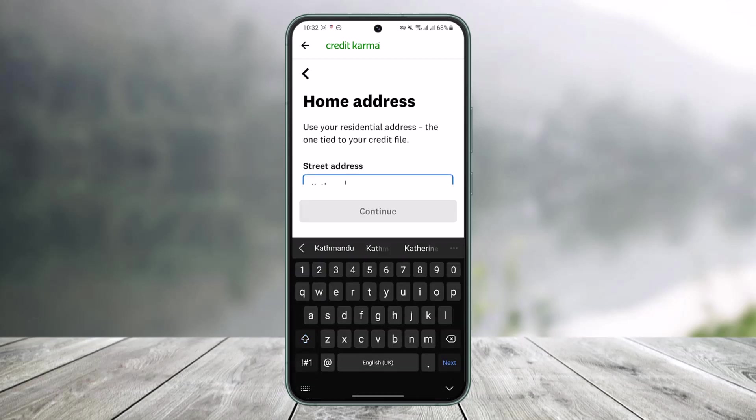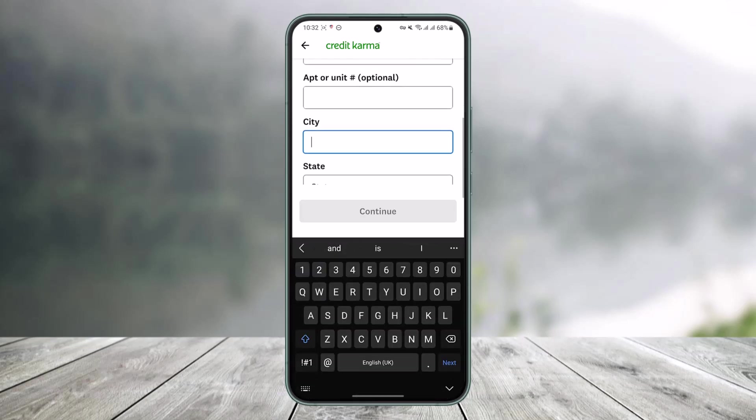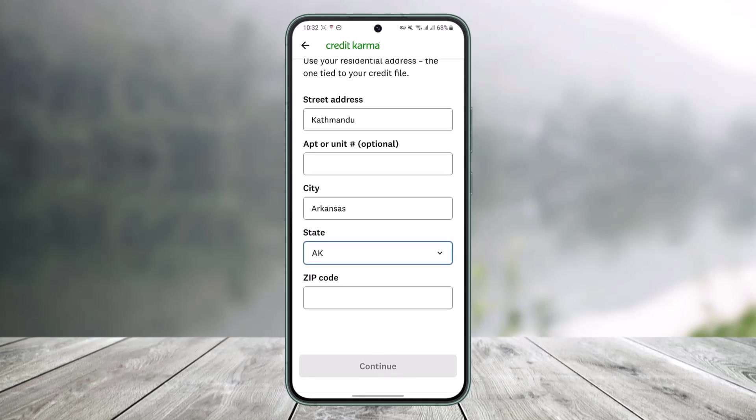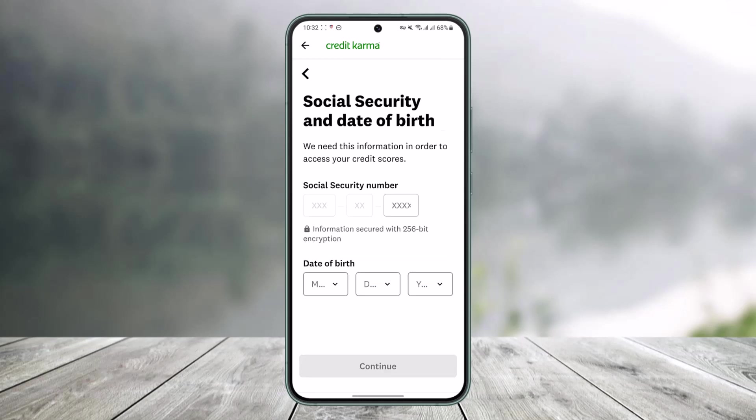Make sure to enter your street address, then enter your city, your state, and your zip code as well. Once you've entered all these details, just tap on the Continue option at the bottom.